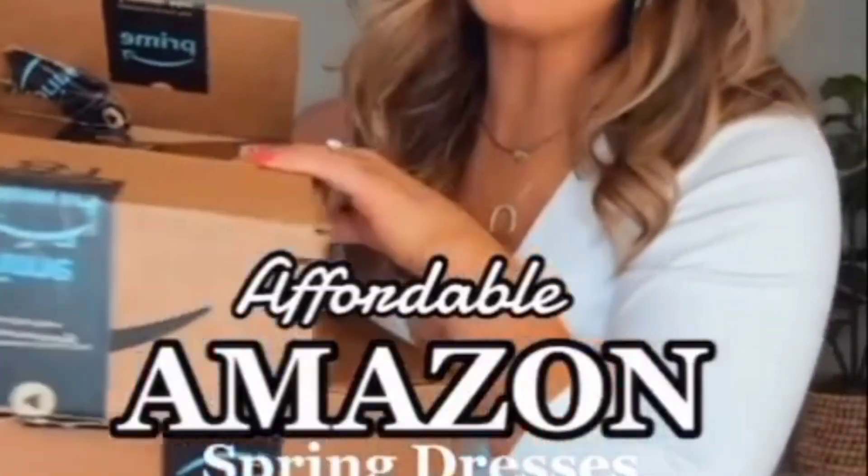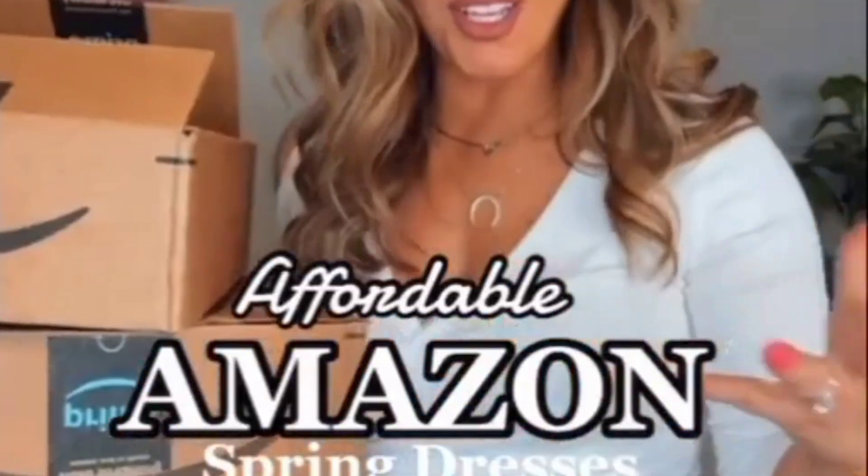I will put all of these on my Amazon storefront — if you can't see the link in my bio, go check it out. Now, affordable spring dresses from Amazon — there are so many good ones. Starting with this one: it is a t-shirt maxi dress, which I absolutely love in summer. They're so comfortable, and I love the fit of this one — it has kind of a loose sleeve, not super flowy where you look like you're wearing a box.